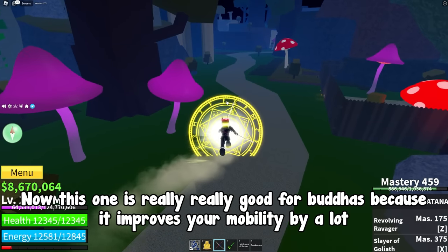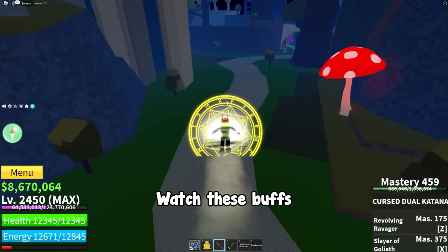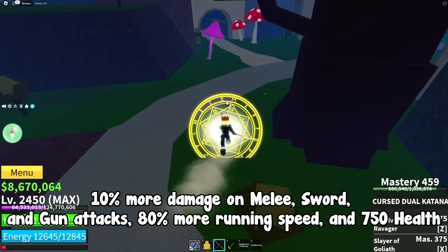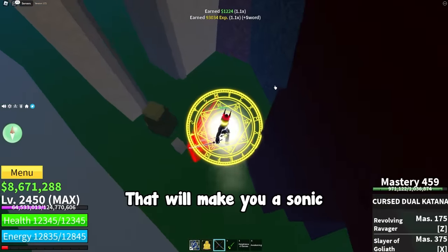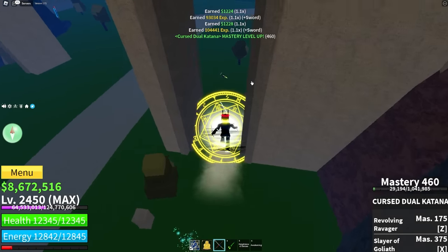Number three is really good for Buddha users because it improves your mobility by a lot. The buffs are 10% more damage on melee, sword, and gun attacks, 80% more running speed, and 750 health. That 80% running speed will make you incredibly fast, and the other buffs improve your attack damage no matter what you use.